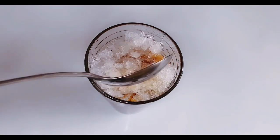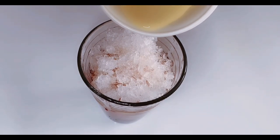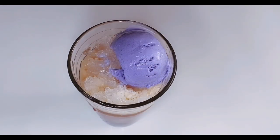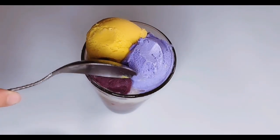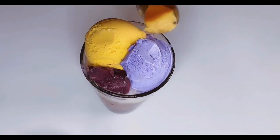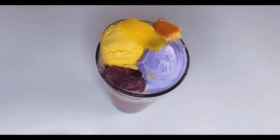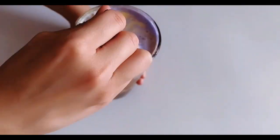Now pour all that shaved ice into the cup. Then we can go in with our evaporated milk over the ice — though like I said, you can also use condensed or regular milk. Then grab a scoop of our ice cream to place on top of the ice, then another scoop but this time with some purple yam jam. We can then go in with a slice of leche flan, and finally top off the whole dessert with a few slices of langka. And there you have it — your homemade halo-halo! All you have to do now is mix it all up and start eating.